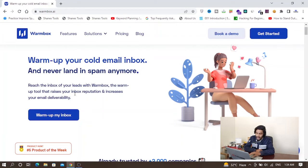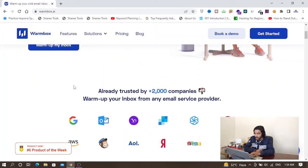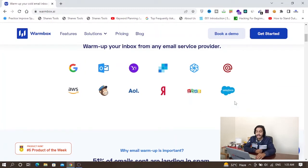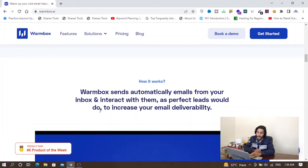The warm-up tool will raise your inbox reputation and increase your email deliverability. This product is already trusted by 2,000 plus companies, and you can use it with gmail.com, office.com, yahoo.com, and many other email providers. You just connect your email inbox with this tool and it will automatically start warming up your account. Warmbox sends emails automatically from your inbox and interacts with them as perfect leads would — it will automatically reply to your emails, mark them as not spam, and many other things.